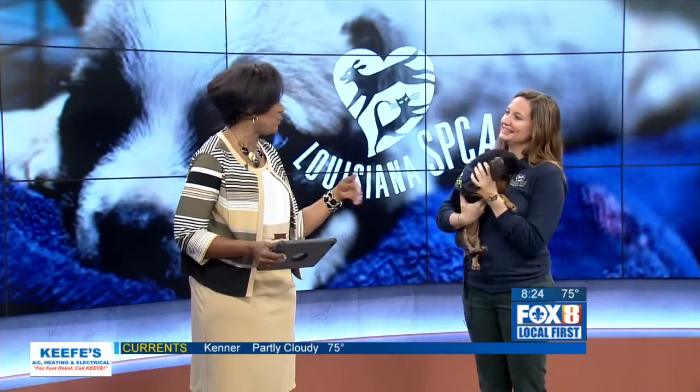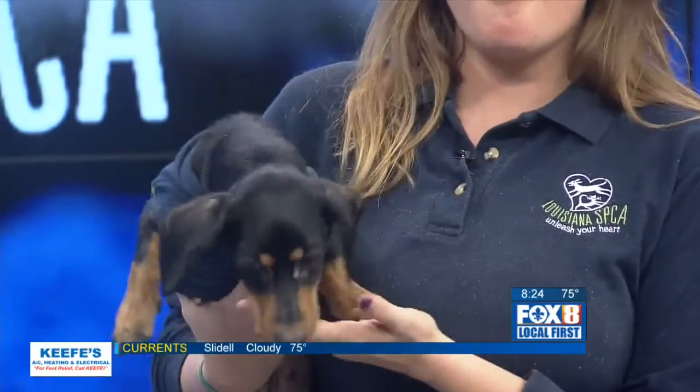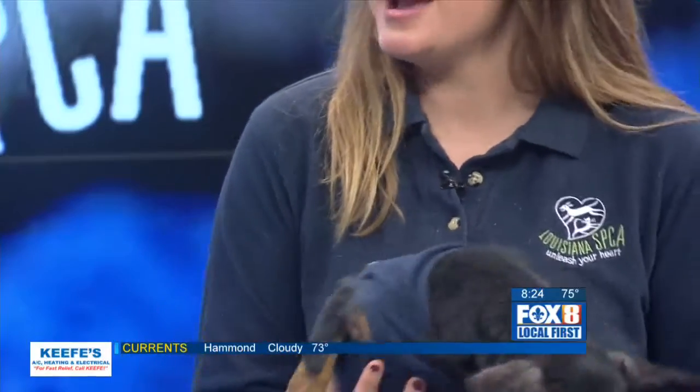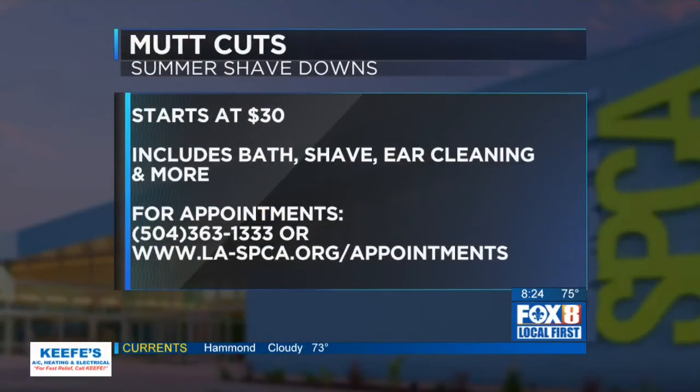Tell us how do we take advantage of this. First, make an appointment — you can call or go on our website and request an appointment. Go in at 9 a.m. on the day of the appointment. You'll talk to our groomer, Gabby. And then we will call you when they're ready, and you'll pick them up. You won't even recognize them.